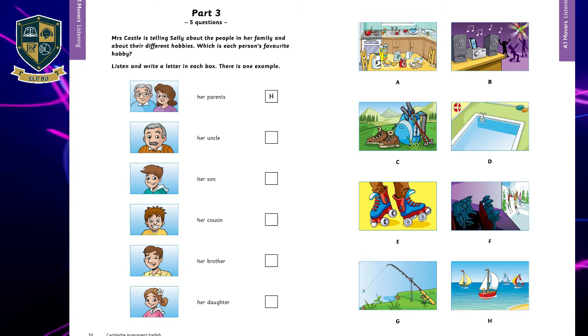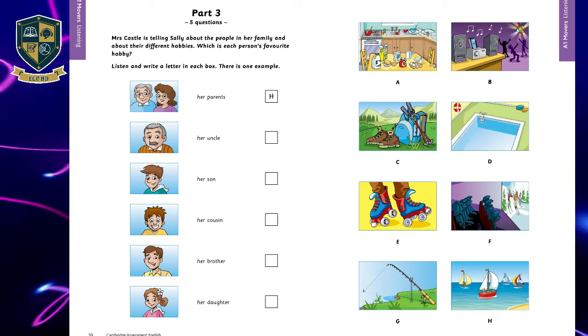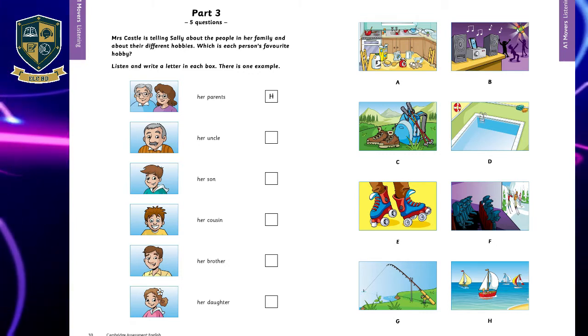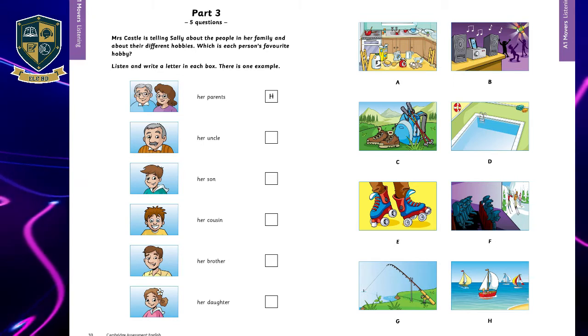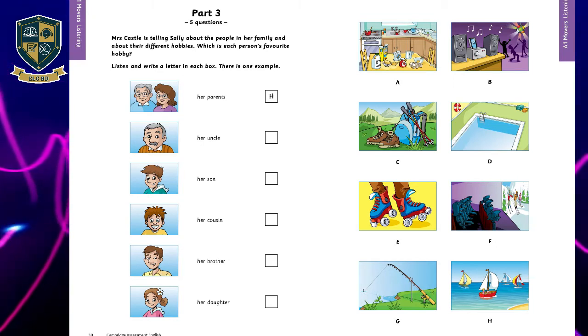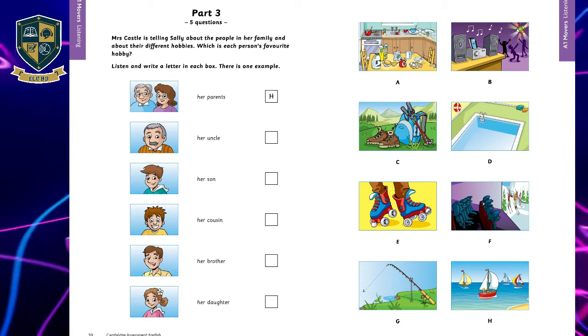Three: My uncle enjoys being outside more than inside. He catches me a fish for dinner every weekend. That's his favorite hobby. He lives near a river now. He moved there last year. Yes, he likes it there. It's easier for him to get to his favorite place really quickly now.